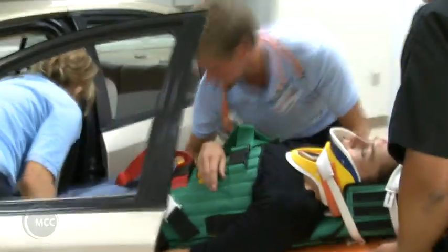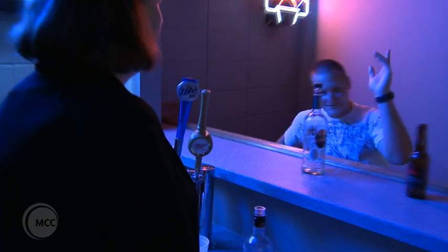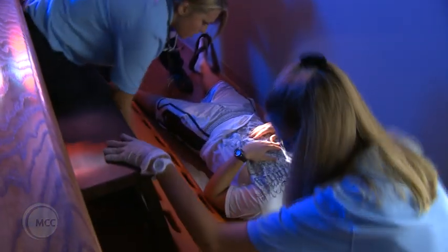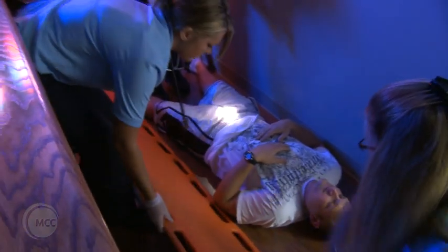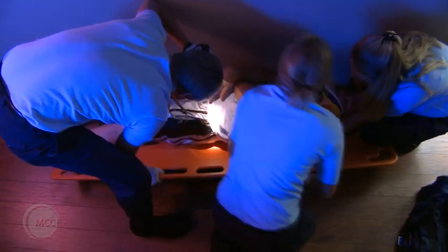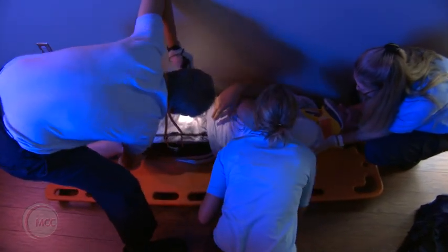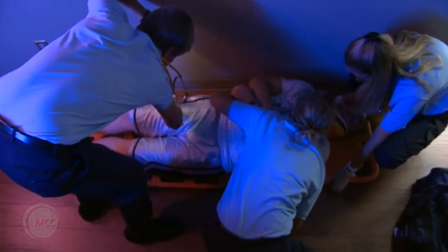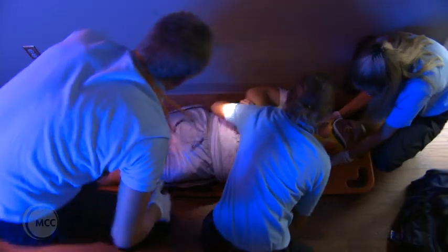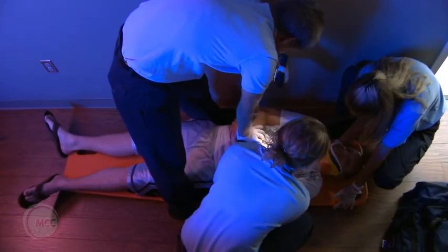We also have a mock bar and a mock convenience store. In the convenience store, we mimic crowded conditions so paramedics are forced to practice floor-to-counter-to-overhead lifts. In the bar setting, we mimic low lighting because state law does not mandate that bars turn the lights on when EMS is called. We keep it at bar-light setting with standardized patients, so it's crowded and loud and paramedics learn to work under those circumstances — often with a flashlight in their mouth.